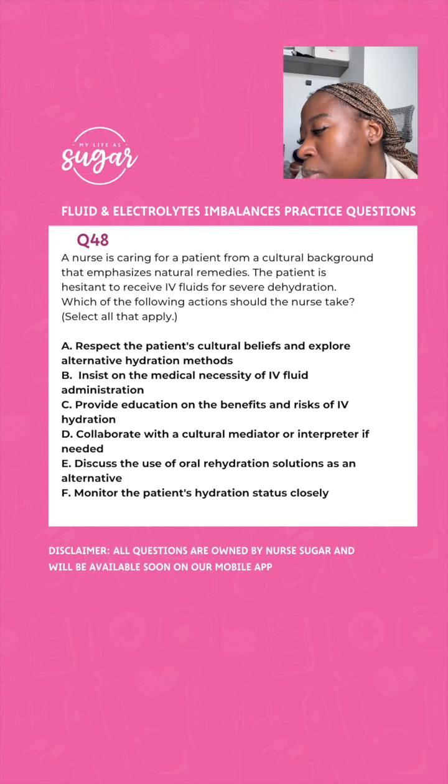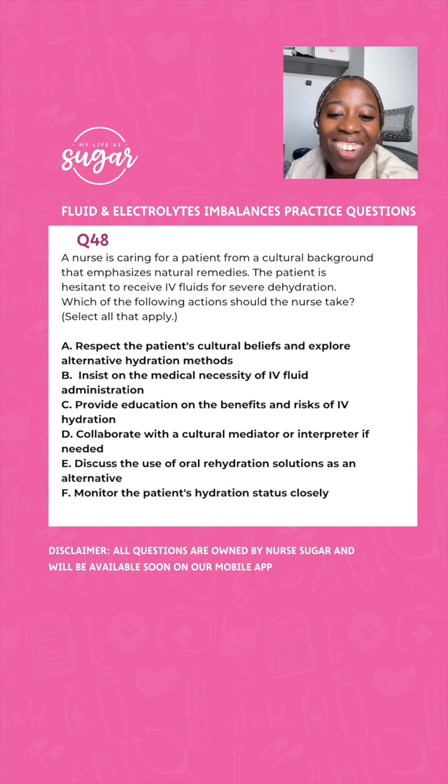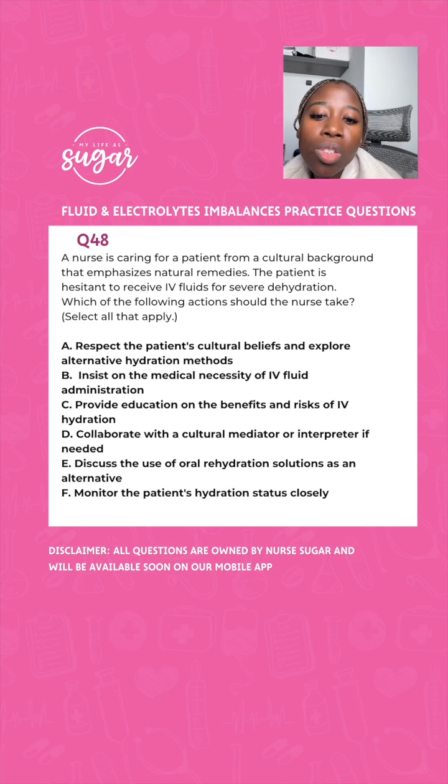A nurse is caring for a patient from a cultural background that emphasizes natural remedies. This patient is hesitant to receive IV fluid for severe dehydration. Which actions should the nurse take? Options: A, respect the patient's cultural beliefs and explore alternative hydration methods; B, insist on the medical necessity of IV fluid; C, provide education on the benefits and risks of IV hydration; D, collaborate with a cultural mediator or interpreter if needed; E, discuss oral rehydration solution as an alternative; F, monitor the patient's hydration status closely. The answer is everything except B — if a patient says no to anything, it is not for you to force them.